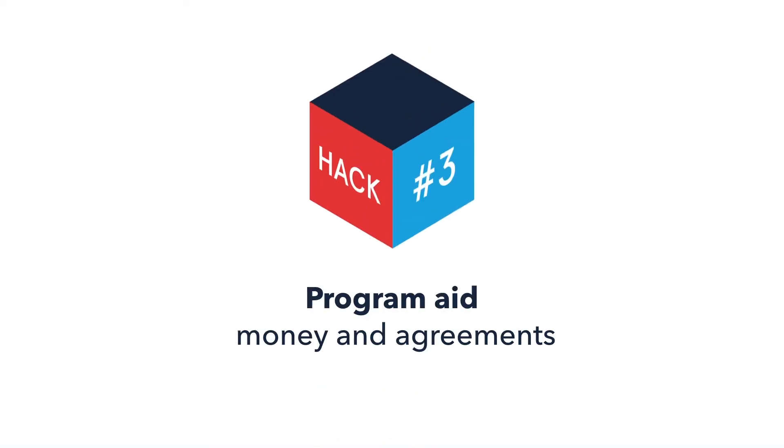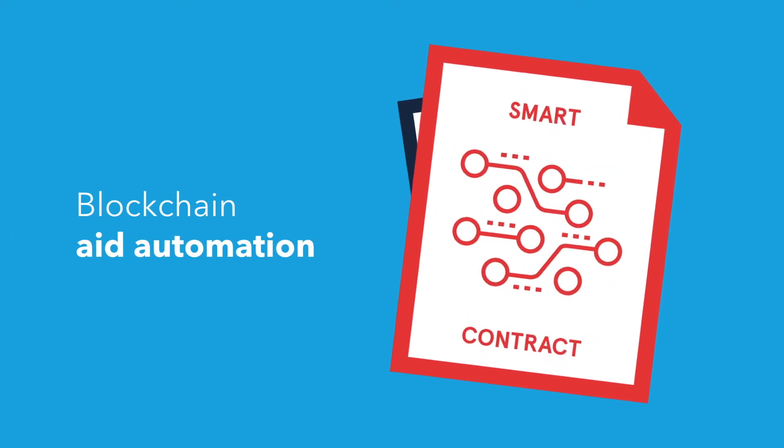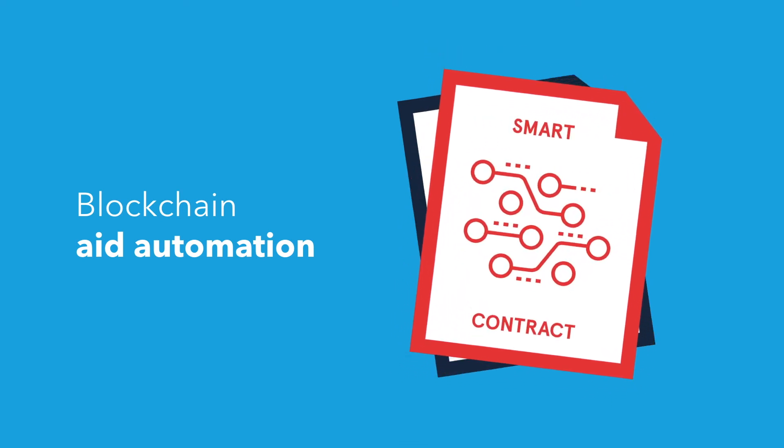Hack 3: Program aid money and agreements. With blockchain, aid can be automated using smart contracts. Aid agreements can shift from paper contracts to smart digital contracts, which require no human hands to process.